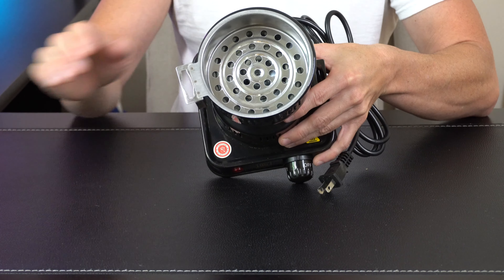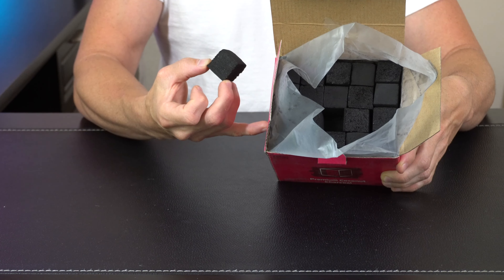If you ever need to pull the basket out while it's hot, those tongs are there for that. The coals here are packed very well — nice big box, one-inch cubes.